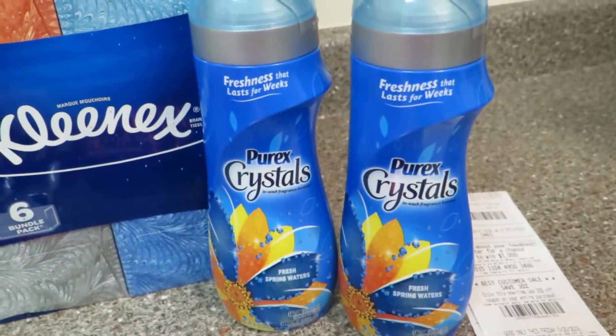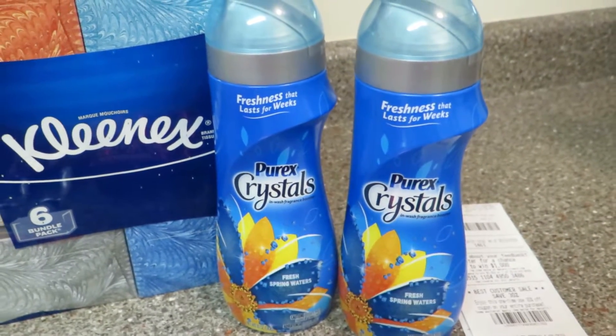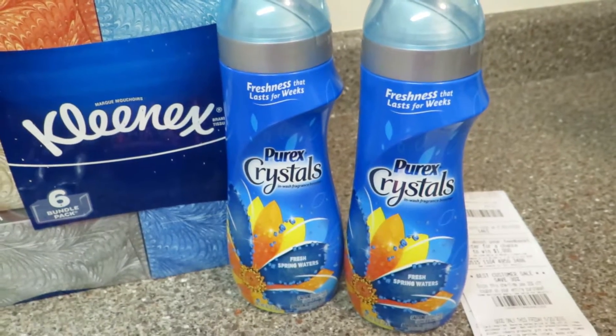These little Purex Crystals were $1.99 this week. With a $1 rebate from Saving Star and the $2 coupon, they were free. Pretty awesome.